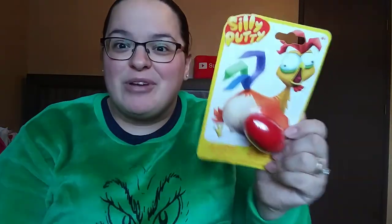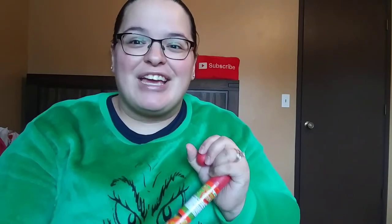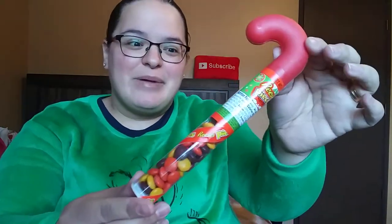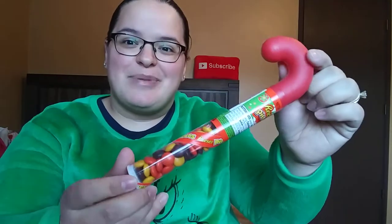Each of the kiddos is going to be getting a silly putty — picked that up at Dollar Tree. And I just feel like a Christmas stocking is not complete without one of these little candy cane tubes. It's just a significant part of a Christmas stocking, I think. This one has the Reese's Pieces in it.